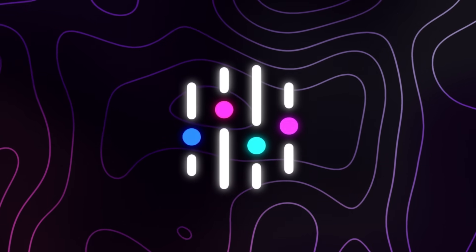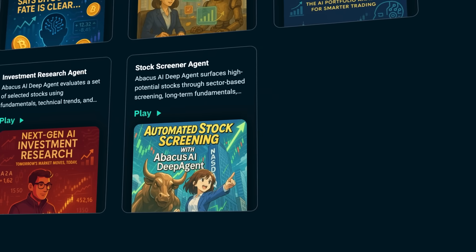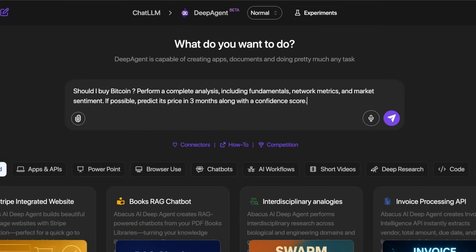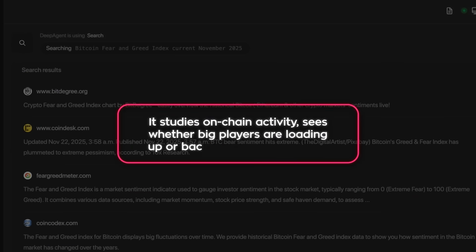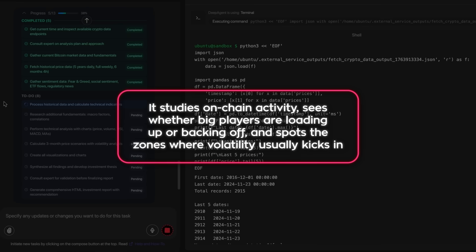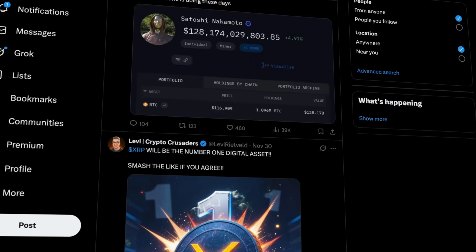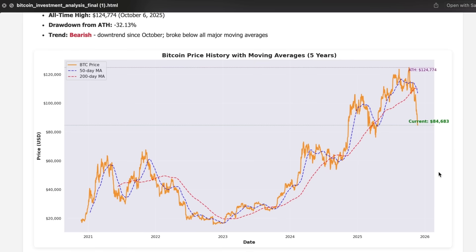Inside the new trading and investing vertical, DeepAgent runs seven main workflows on top of the same intelligence. The layout feels like a clean research terminal. The first piece targets crypto — DeepAgent looks at Bitcoin the way a real analyst would, reading the overall trend, checking how strong the move actually is, studying on-chain activity, seeing whether big players are loading up or backing off, and spotting zones where volatility usually kicks in. Instead of scrolling through non-stop opinions on X, you get a clear, focused outlook that treats Bitcoin like a serious market asset.